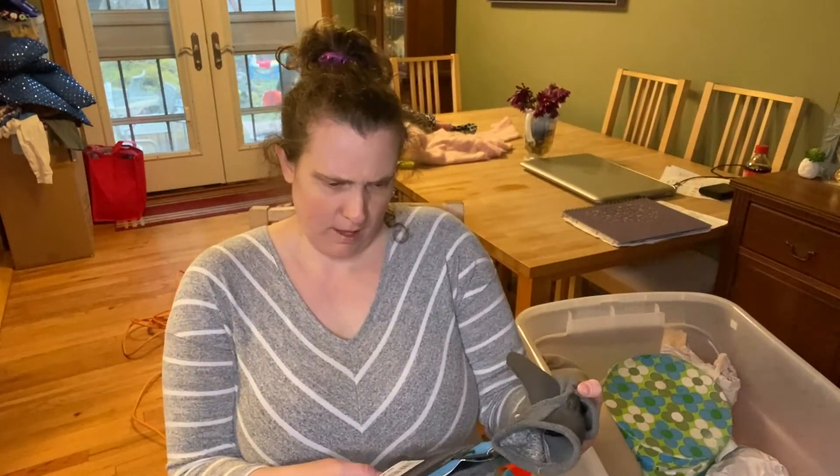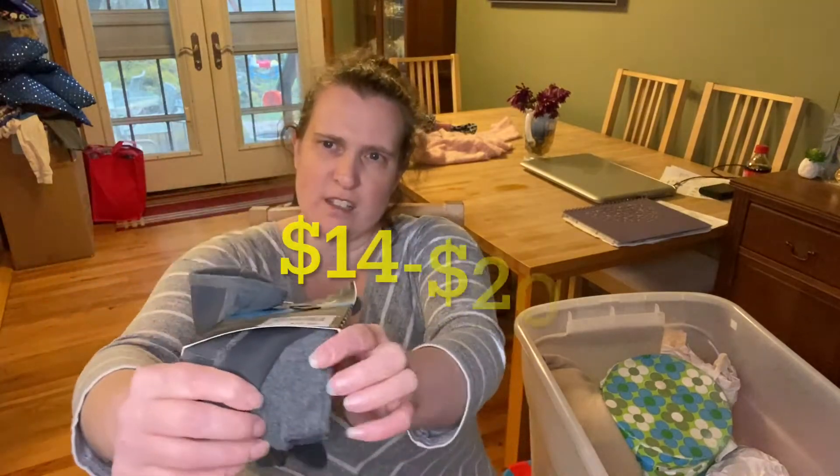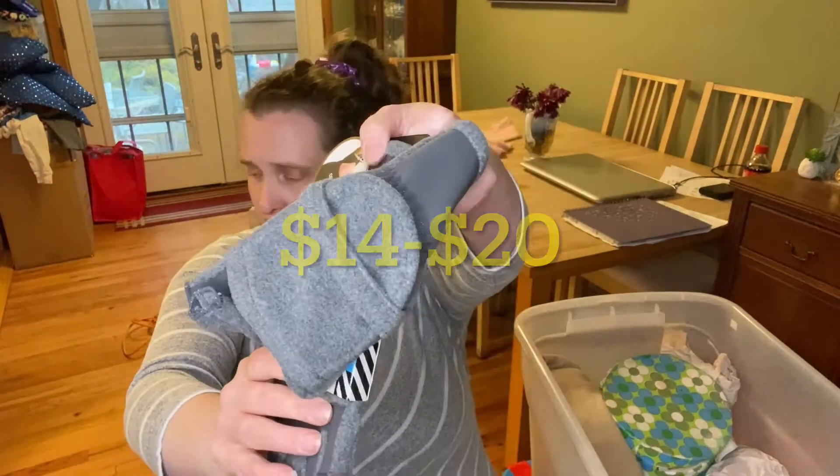These are some gloves — Isotoner. These were originally $38. Isotoner gloves, nice.